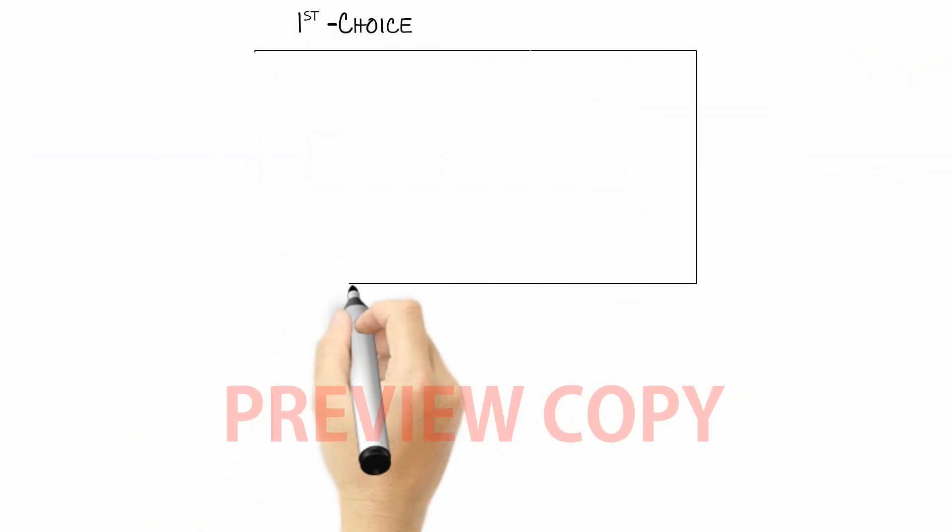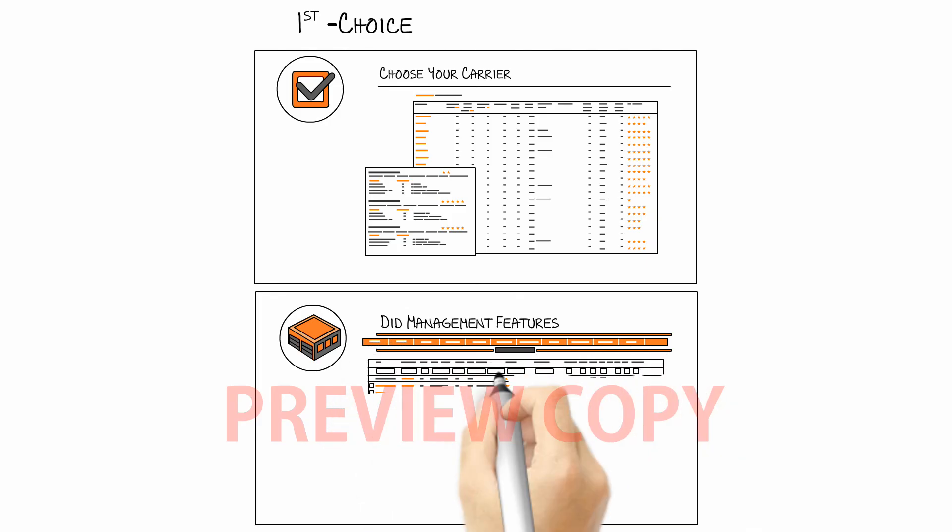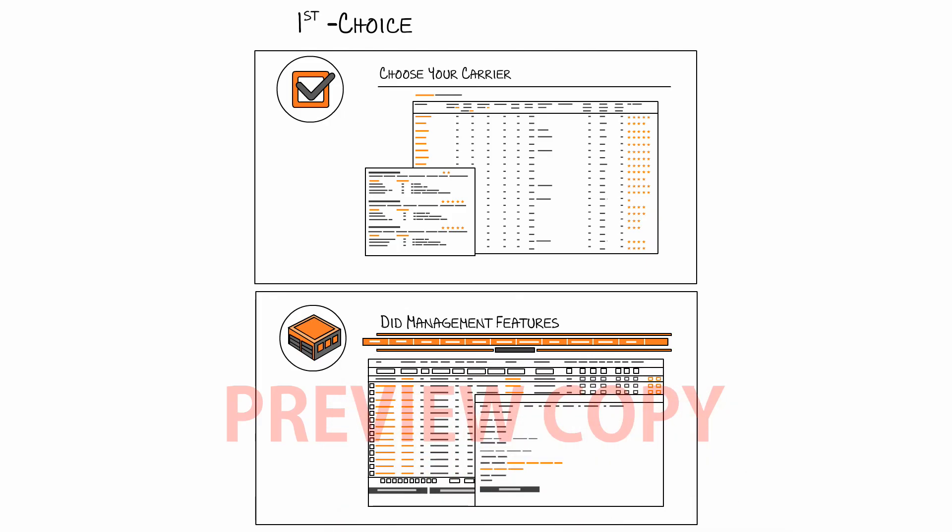Choice. Titanium 3 provides you the ability to choose your ULC underlying carrier, the features you want with your DIDs, and your end-user system access or permission levels.